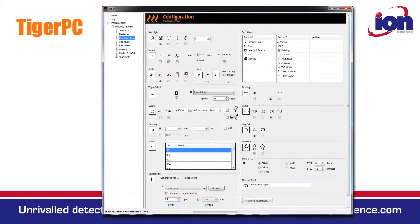Tiger PC software is also simple and intuitive to use, and allows multiple instruments to be managed from the same single software package.